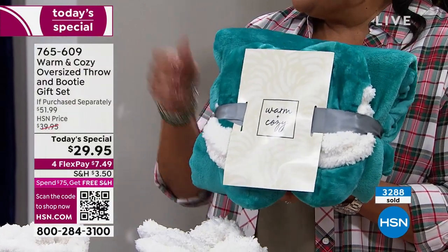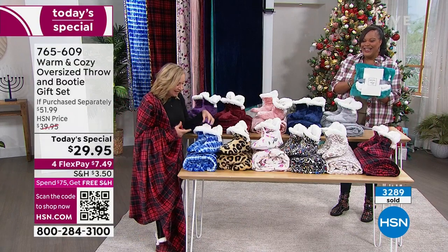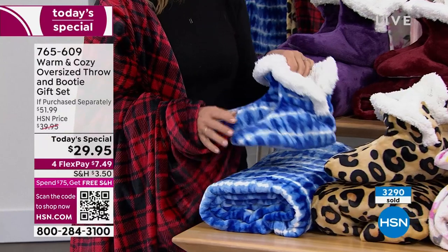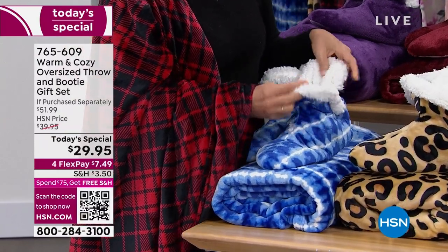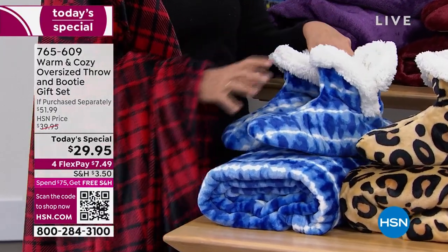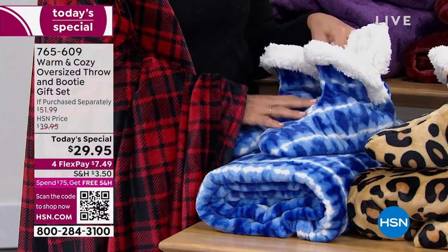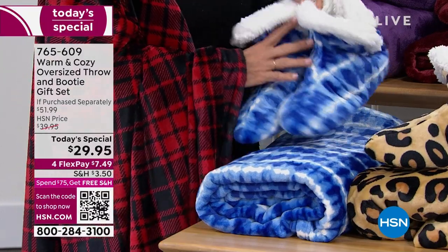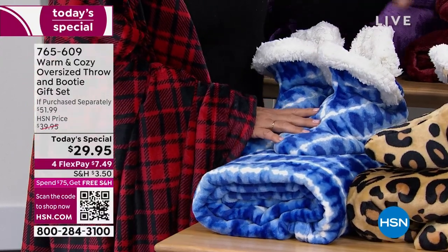Let's take them through the colors right here first, because I want you to see the booties. They're plush on the outside and faux sherpa on the inside, so everything that surrounds your feet and ankles is the softest you've ever felt. We have all new patterns. This is the blue shibori, which is like a blue tie-dye. Last year we did a tie-dye and it was our first to sell out, so this is our update.